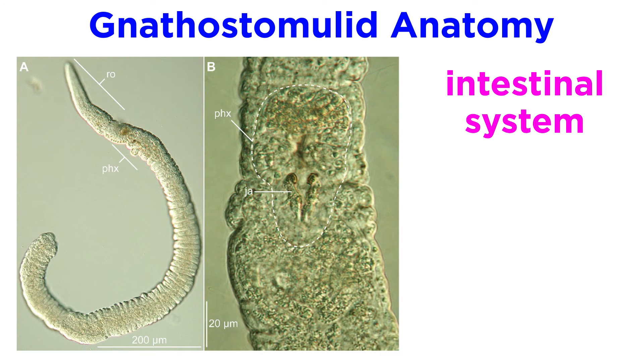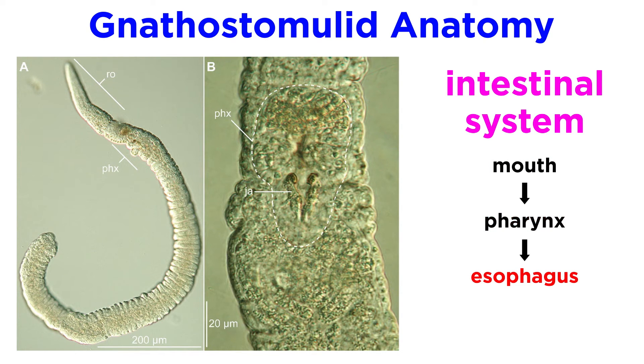Their intestinal system is located ventrally, beginning with the mouth that is always behind the tip of the rostrum. The mouth is bordered by the muscular pharynx that gives rise to the esophagus, which widens into the uniform, single-layered, cilia-lined intestine.